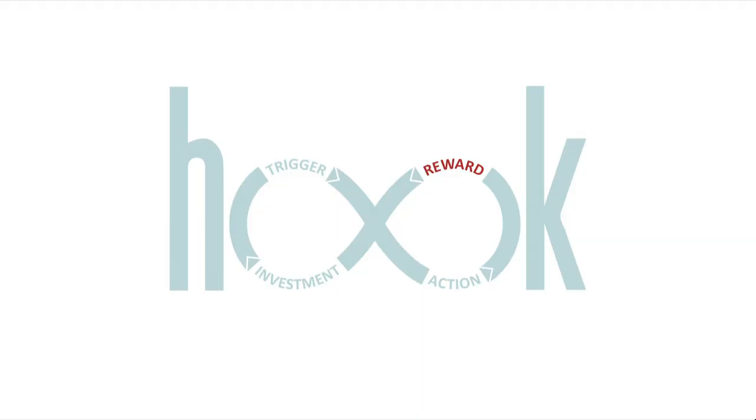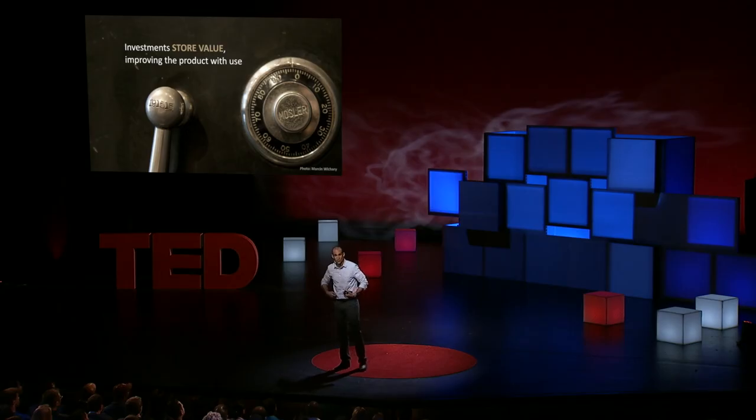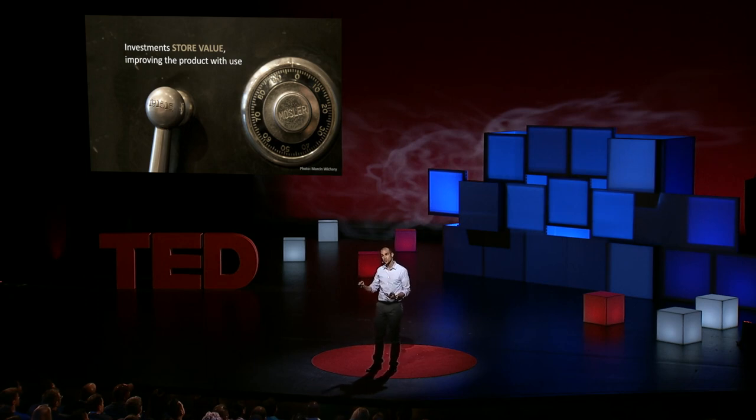Finally, the last step of the hook is the investment phase. The investment phase is where the user does something to increase the likelihood of their next pass through the hook. One way that investments increase the likelihood of the next pass is by storing value. When it comes to the physical products we use in our day-to-day lives — think about these chairs, your clothing — everything in the physical world loses value with wear and tear. They depreciate. But habit-forming products should do the opposite: they should appreciate in value, and they do this because of this principle of stored value.